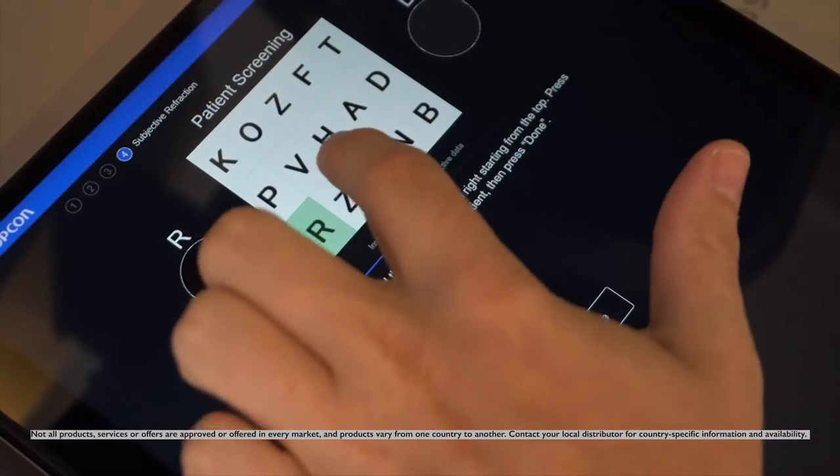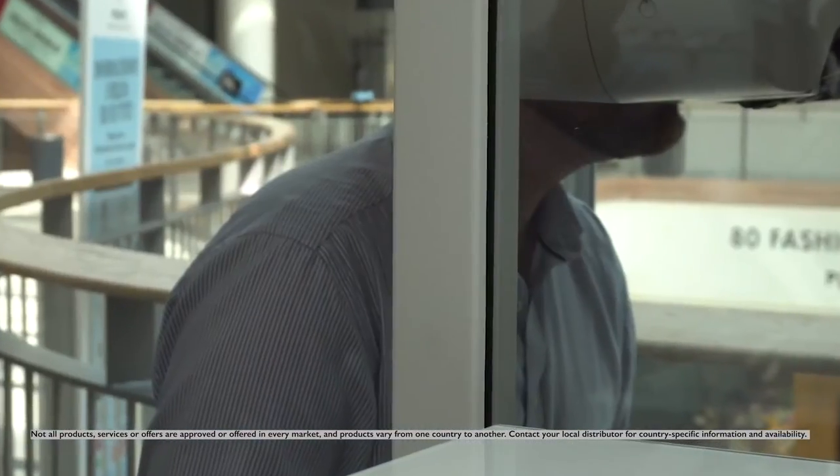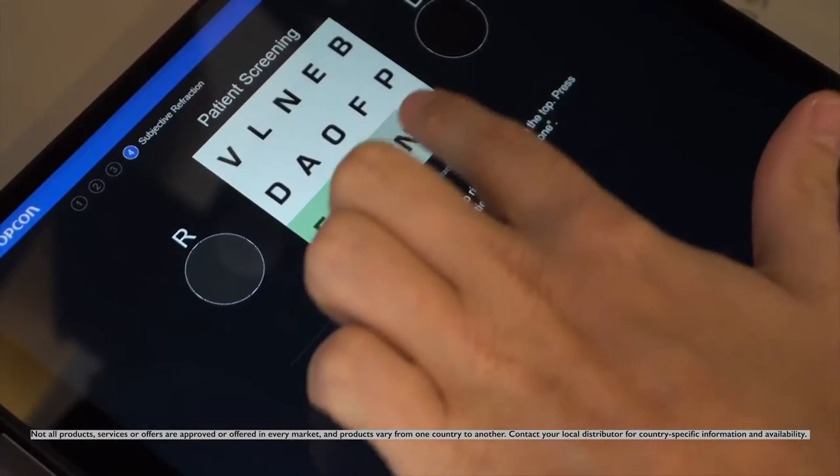TopCon Kronos has also allowed us to speed up the process of the patient experience. Efficiency is what we're all striving for now. We need to see more patients to earn the same money, unfortunately, but with TopCon Kronos, we're able to efficiently move those patients through the office without significant delay, without bottlenecking, and with providing the patient with more time in front of the doctor and less time with the doctor just spinning and grinning.